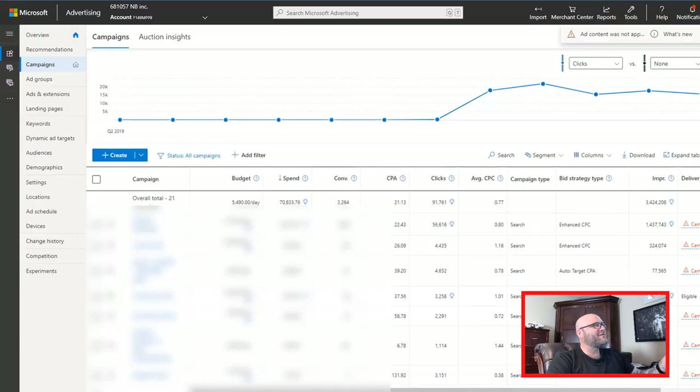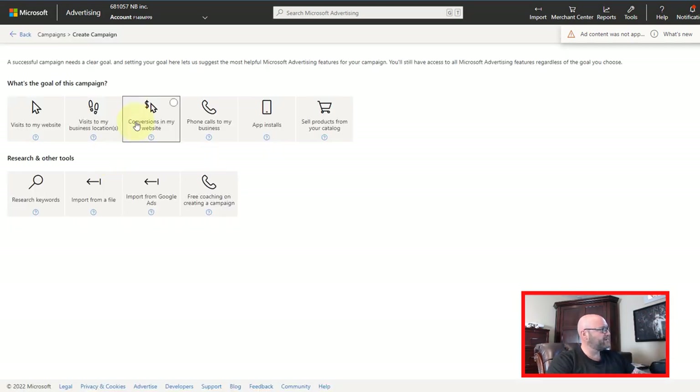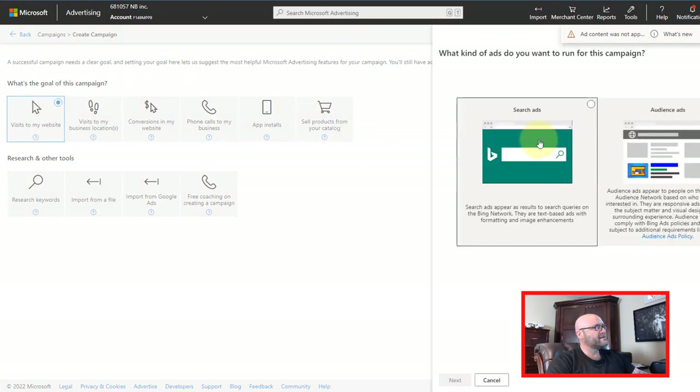Now when you're inside your Microsoft Ads account, you can go ahead and create an ad campaign and get our ads right in the search results. To do that, simply click Create and we are going to create our first ad campaign using our free credits and our $25 investment. Now what is the goal of this campaign? The goal will be to get visits to your website. We'll just do visits for now — it's an easier way to set this up quickly.